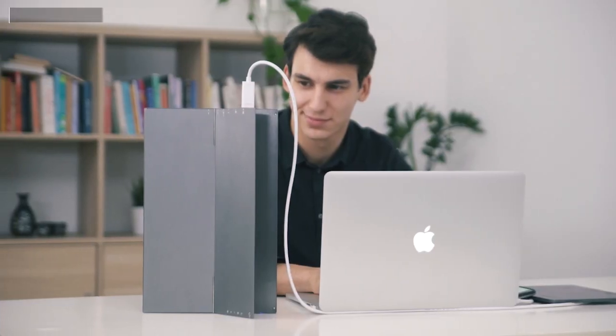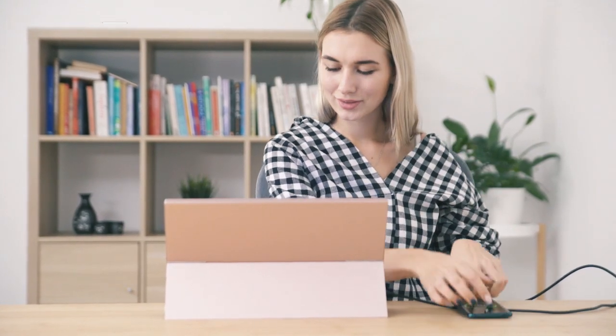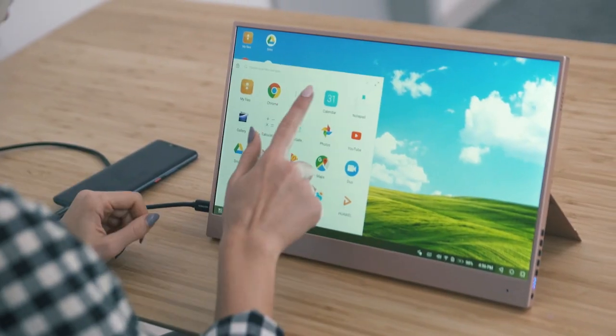Based on your preference, you can use it in horizontal or vertical mode. It works with Android smartphones — you can finally have a more convenient way to check your emails, stream videos, or play games.